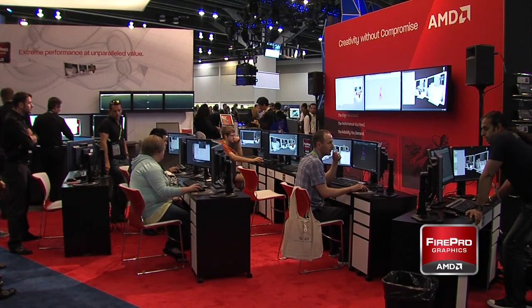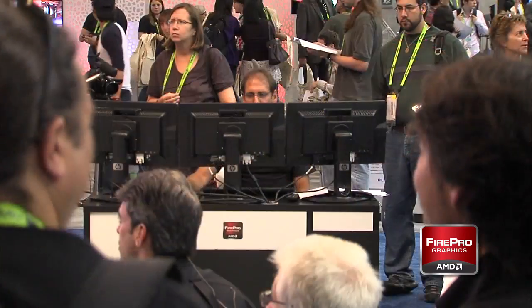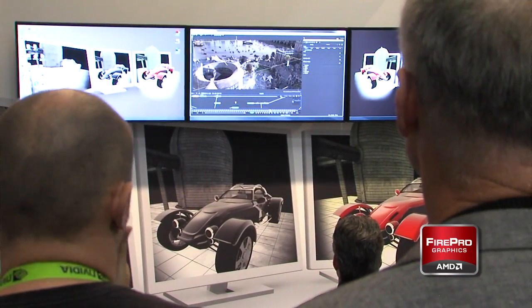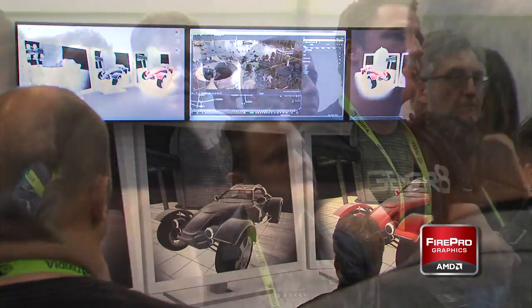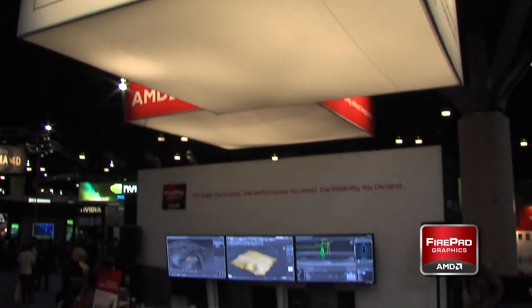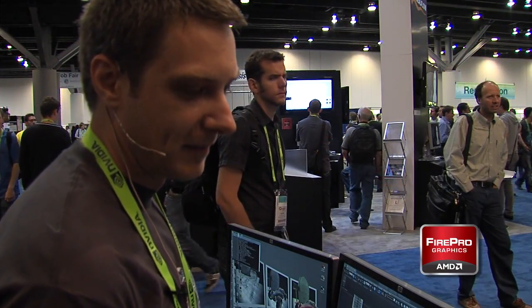AMD had a strong presence at SIGGRAPH 2011. The booth presentations highlighted how software companies use AMD's professional graphics products to enhance and accelerate the creative tools for digital design professionals. A series of demos and presentations were delivered in the AMD theater by leading graphic design software companies such as Autodesk, Optus, and the Chaos Group, to name a few.